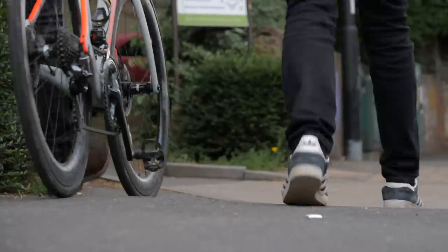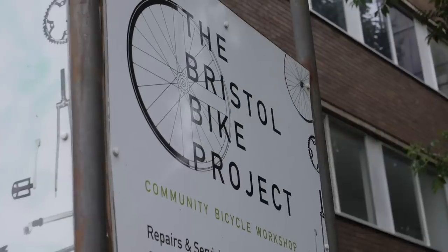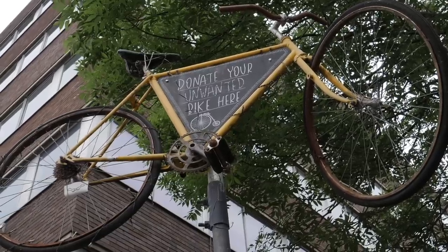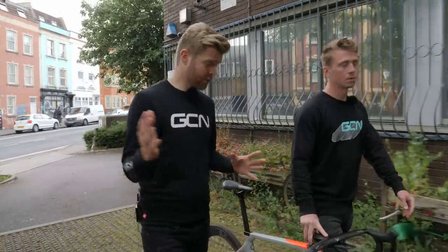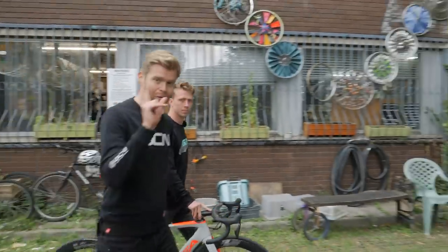I'm not heading to a regular bike shop, nor am I going to a budget Walmart-type store. I'm going to the Bristol Bike Project, which is a non-profit initiative set up to help give underprivileged people access to bikes. They also reuse, recycle, and repair older bikes and sell them at a fraction of the cost of Hank's superbike. It's a cheap bike with a conscience.